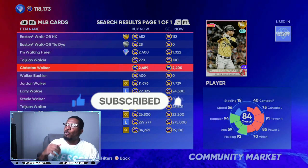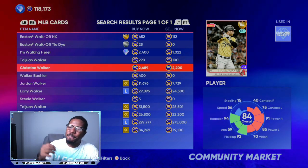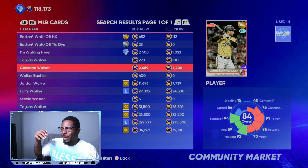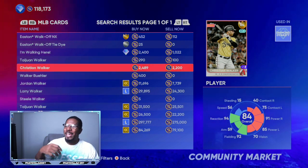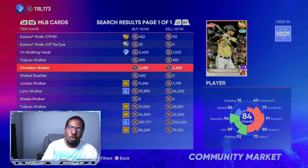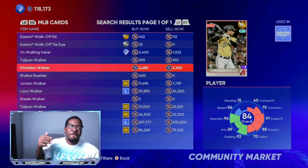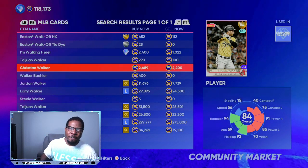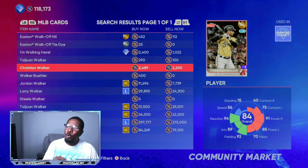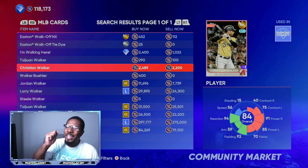A card on the more expensive side is this 84 overall Christian Walker, but with the new program coming out Friday you should be able to find him for about 1,800 stubs. There's no way he doesn't get upgraded soon — either this roster update or the next one. Off hype alone he will go close to about 3,000 stubs. So if you get him for 1,800, you're making a little over 1,100 profit each time. Get 50 of them and that's over 50,000 profit; 100 of them is over 100,000 profit. As long as you get him under 2,000 stubs, it's super low risk with great profit potential.